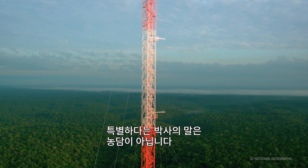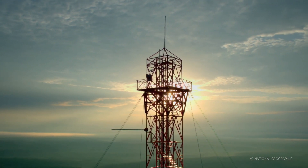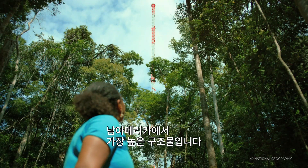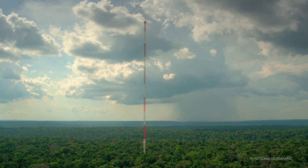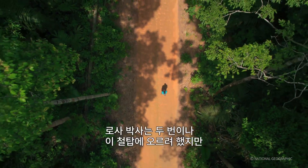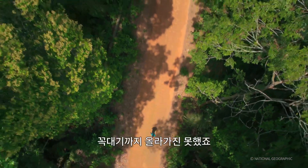She's not kidding about special — this is the tallest structure in all of South America. Rosa has tried to climb this tower twice before, but she's never made it to the top.